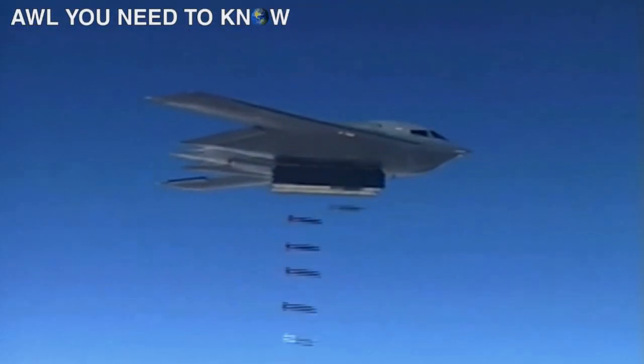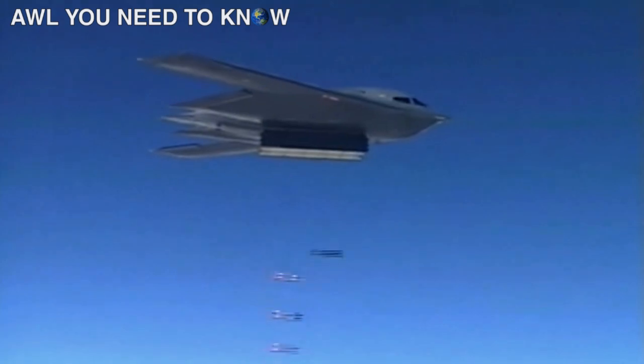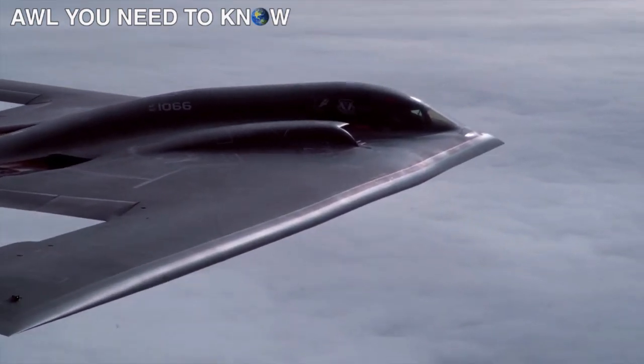Okay, look at this. This is a B-2 stealth bomber dropping GPS-guided JDAMs, and you can see it. But now it's night time and you can't see it — because the matte black paint on the stealth bomber works against visual detection.